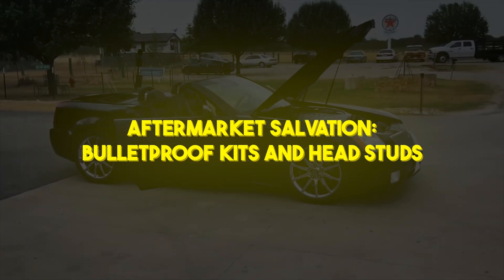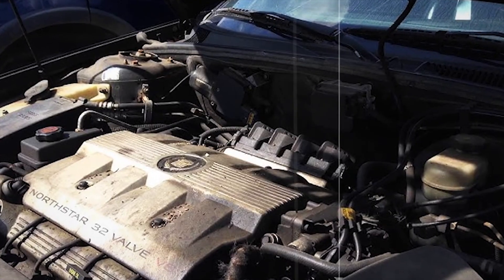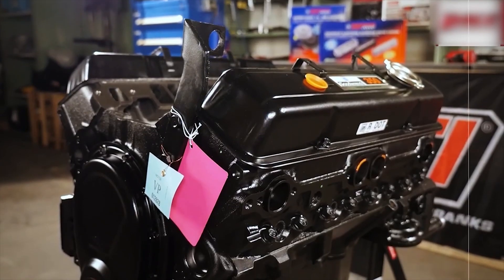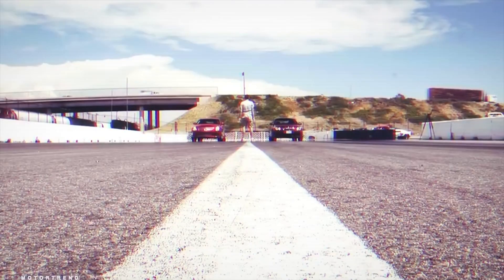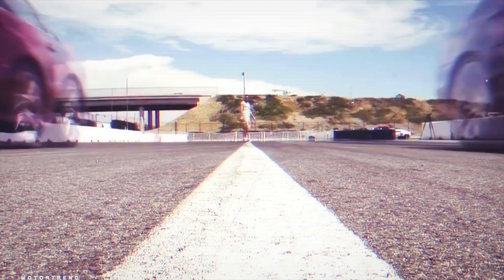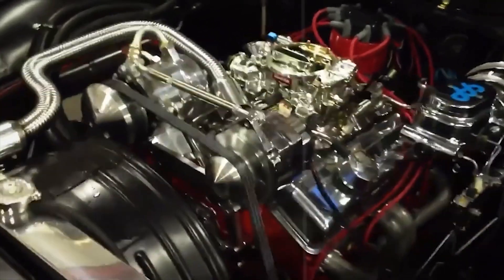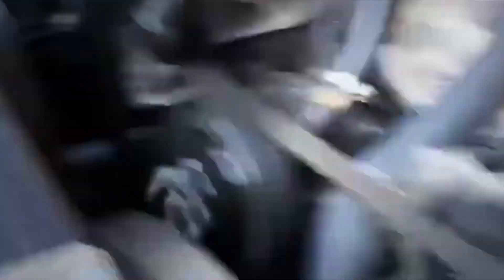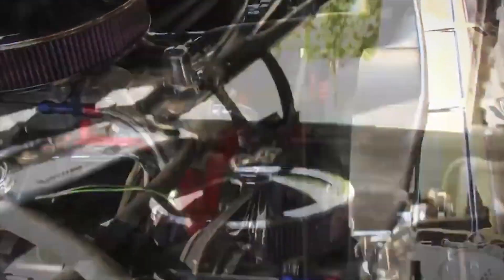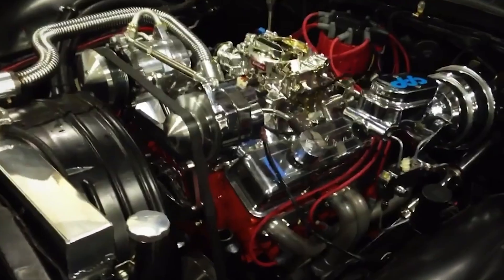Aftermarket salvation: bulletproof kits and head studs. As dealer fixes fell short, the aftermarket stepped in. Specialty shops began offering bulletproofing kits — high-strength head studs, improved gaskets, and modified coolant fittings that enlarged the passageways. Enthusiasts with DIY spirit saw these upgrades as a lifeline to keep their Northstar alive, at a cost of $2,000 to $3,000 per engine. While many owners swear by these mods, reporting 200,000-mile engine lives without gasket failures, others found the work too invasive. Removing and reinstalling the complex cam and timing assembly is labor-intensive, making the DIY path unappealing for the average Cadillac buyer.